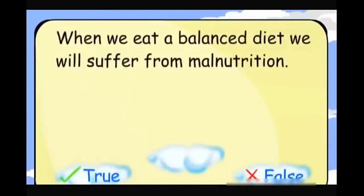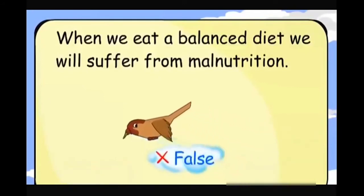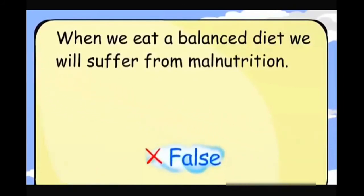When we eat a balanced diet, we will suffer from malnutrition. False.